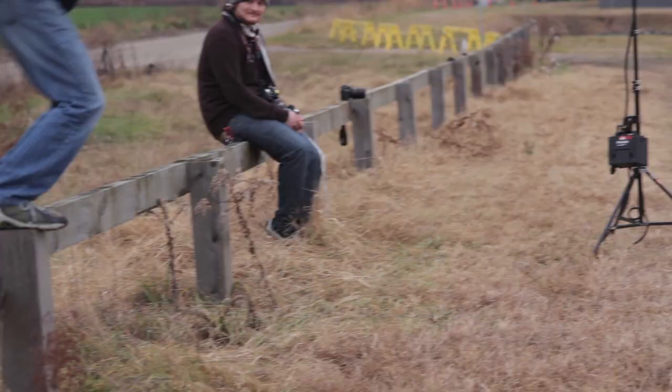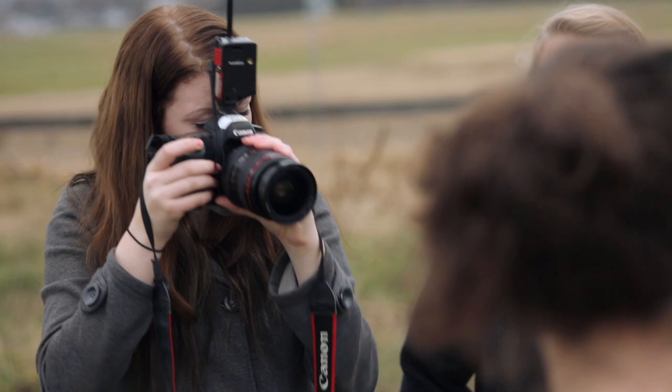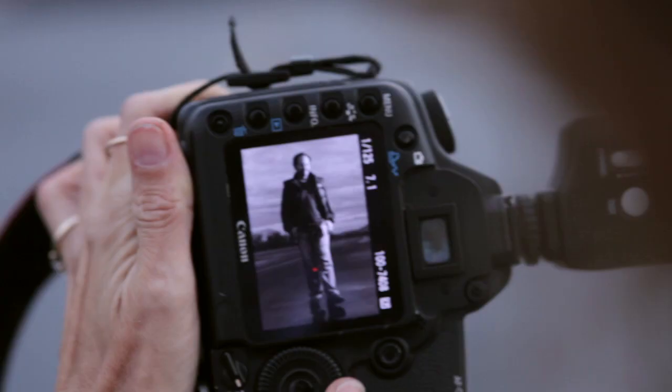When they look on the back of their cameras and they see the kind of results they're getting, it's mind-boggling — they're just very, very excited about it. In stills we're just looking for that one moment, that one flash, and that's how we can make it happen.